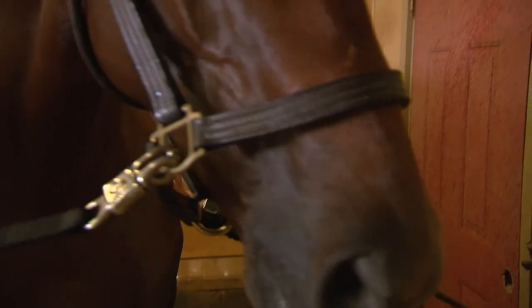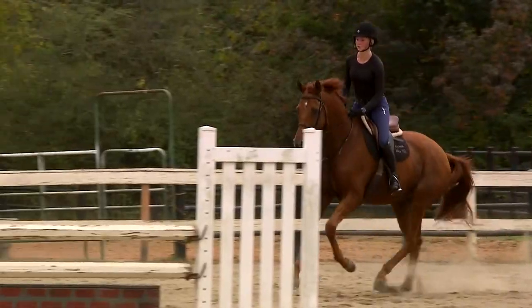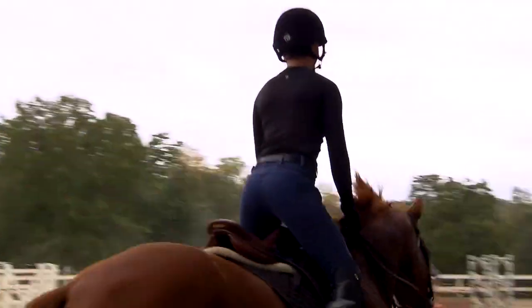Horses definitely have personalities and are quick to figure out whether you know what you're doing. They can test you — just like people can push your buttons. Some are more accepting and go with the flow, and some are going to give you a little trouble. The challenging ones, once you figure them out, will give you more. He always tries to focus on classic basics.